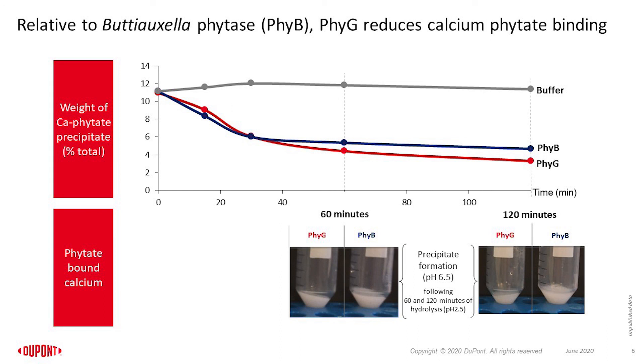An in vitro study was conducted to evaluate the efficacy of the novel Citrobacter bacterial 6-phytase variant and a Buttiauxella phytase to degrade calcium phytate precipitate at pH 2.5, which was later increased to pH 6.5 after 120 minutes to allow for optimal precipitation. The results showed that the novel variant further decreased calcium phytate precipitate after 60 and 120 minutes relative to the Buttiauxella phytase. For brevity, I will reference the novel variant as 5G and the Buttiauxella phytase as 5B for the rest of the presentation.